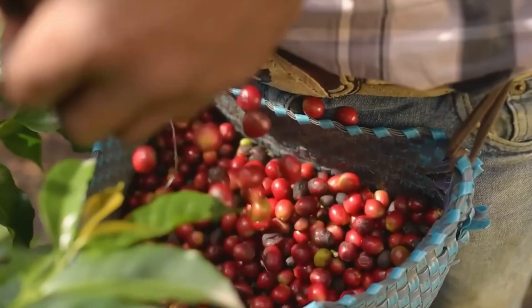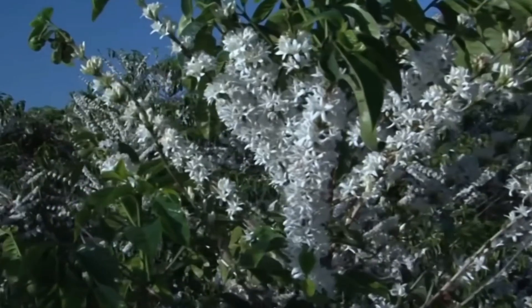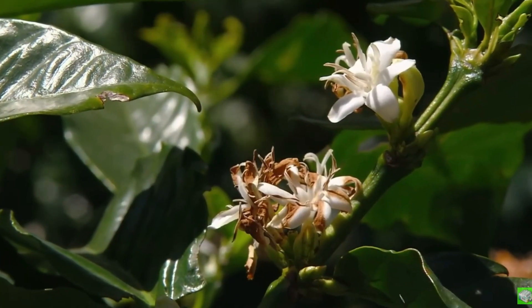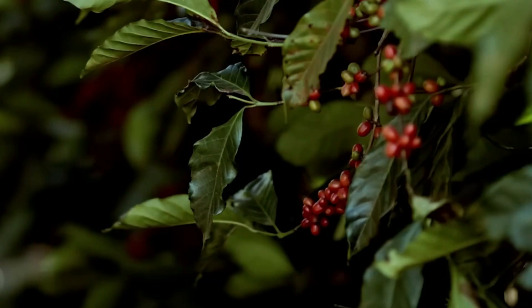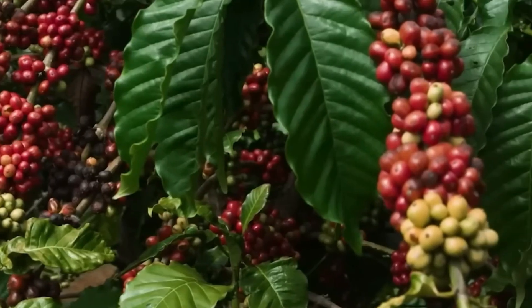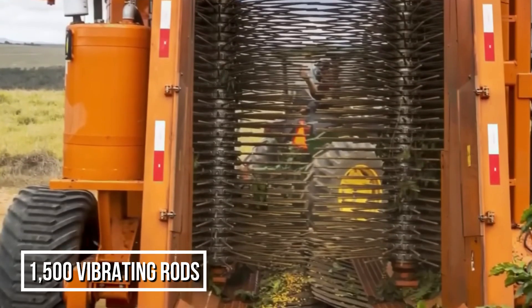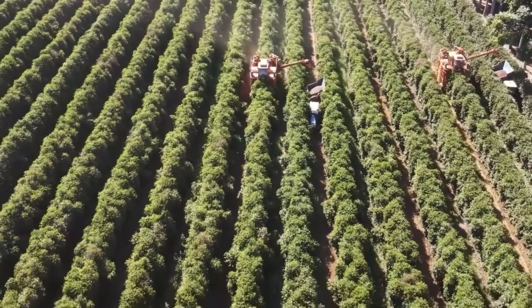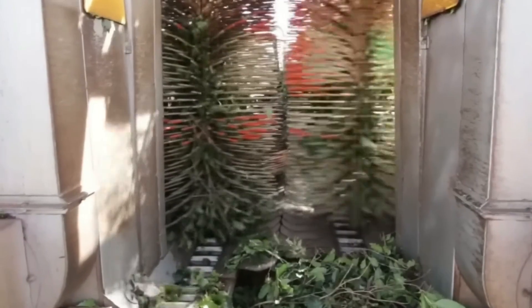Nescafe sources its premium beans from the best coffee-growing regions. Coffee plants bloom with delicate white flowers that quickly give way to red cherries after six to nine months. When 95% of cherries turn red, it's harvest time. While handpicking still exists, large farms use mechanical harvesters equipped with 1,500 vibrating rods that shake ripe cherries loose at a rate of up to 60 bags in five hours — a job that once took days.